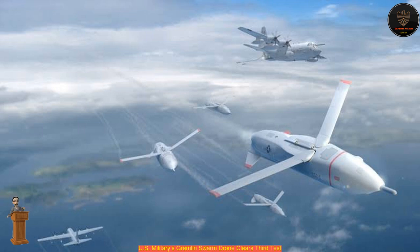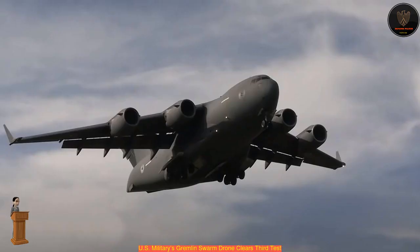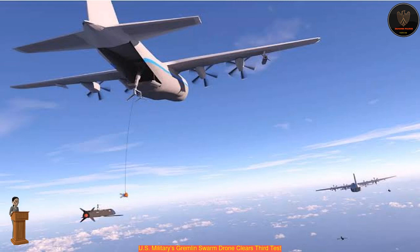Our innovative safety functions are a critical part of the Gremlin system, said Tim Keeter, program manager for the Dynetics Gremlins team. With five total flights to date, almost 11 hours logged in flight, and a thorough, disciplined test plan, we are pleased with the safe operation of our system. That's a significant milestone for Gremlins.